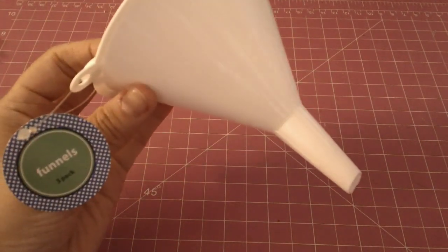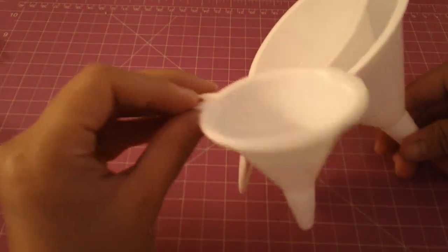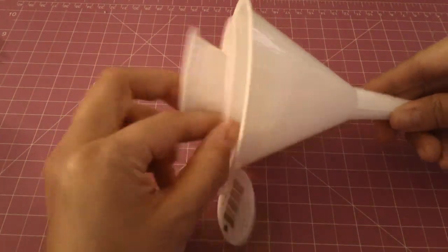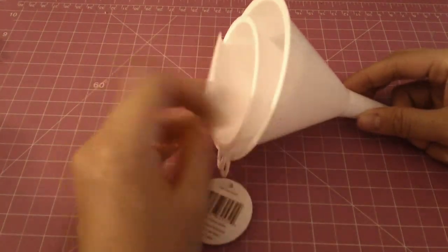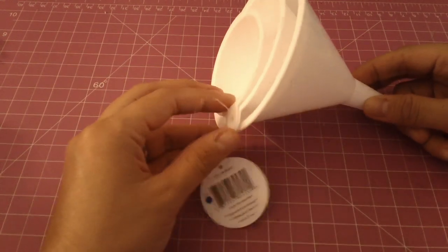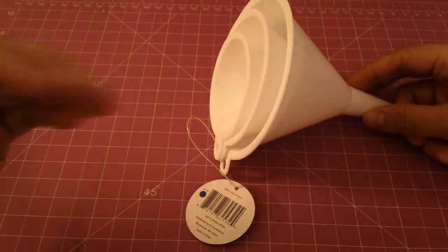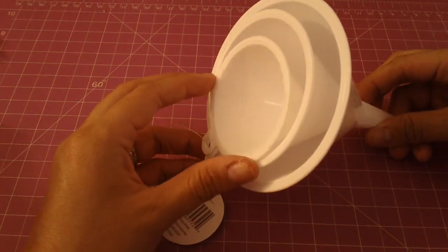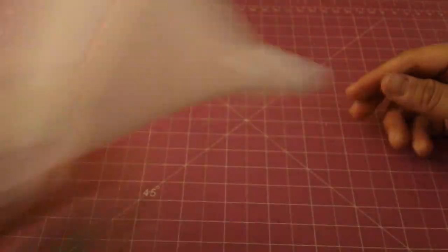I grabbed these three-pack funnels — there are three different sizes and I actually wanted the small one, so I had to buy the whole set. I'm going to do a tutorial in the next couple of days on homemade stamp cleaner. I didn't come up with it myself — I saw several YouTubers do tutorials on it and I'm going to share that with you.